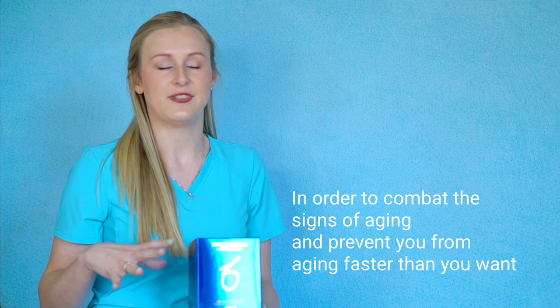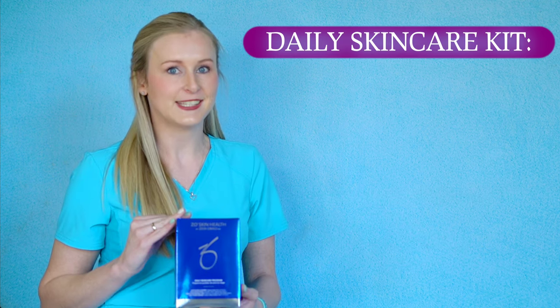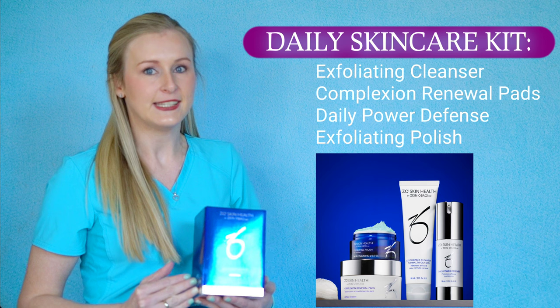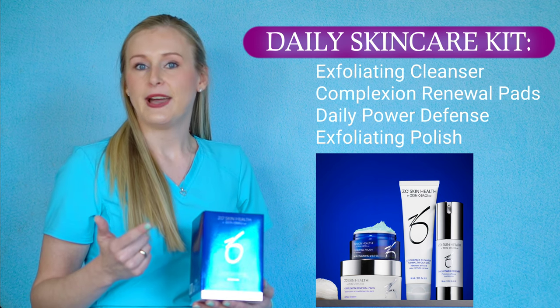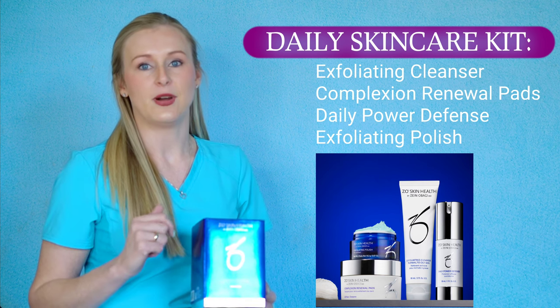In order to combat that and prevent you from aging faster than you want to, we recommend our Zeo products. My personal favorite is our daily skincare kit. It has all your basic needs in it — it's going to have a cleanser, a complexion renewal pad, and your daily power defense, as well as your exfoliating polish.